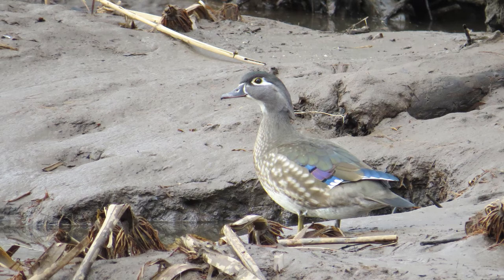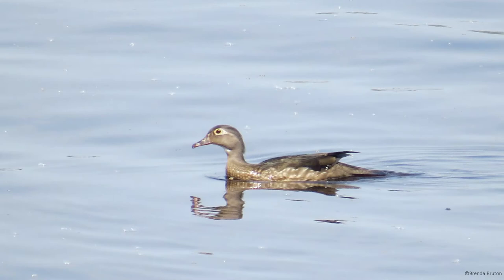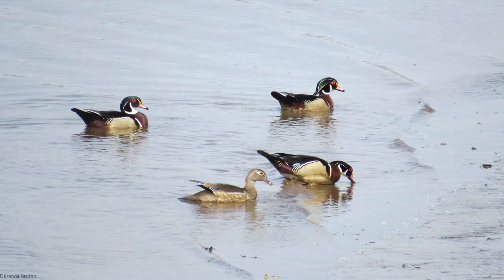The females, or hens, are also very striking for a dull-colored bird. Hens are mostly brownish-olive, with white streaks on the breast. They have dark eyes with a teardrop-shaped white eye ring, and a dark gray bill. The legs and feet are dark yellow, just like the drakes.